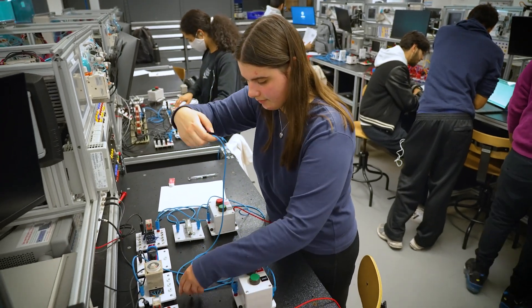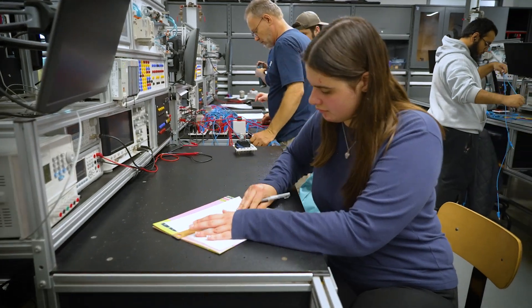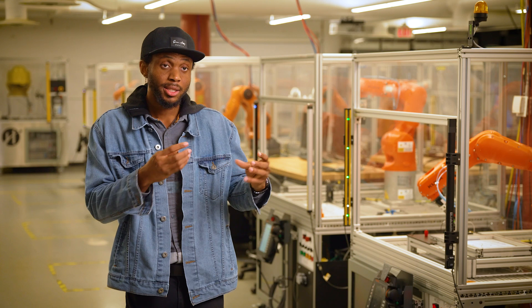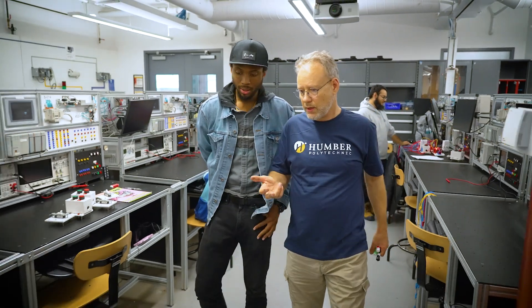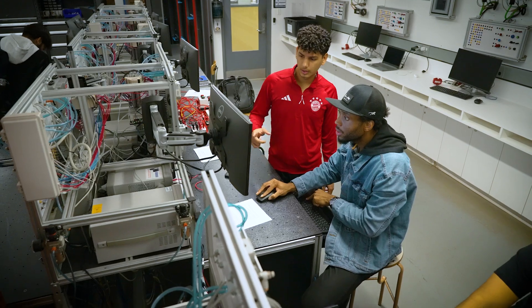I'm probably looking most forward to all of the opportunities I'm going to have, because there isn't really an industry that you can't go into. I found myself using skills and techniques I learned from my technical math to solve problems on my circuit, so they do actually blend together nicely.